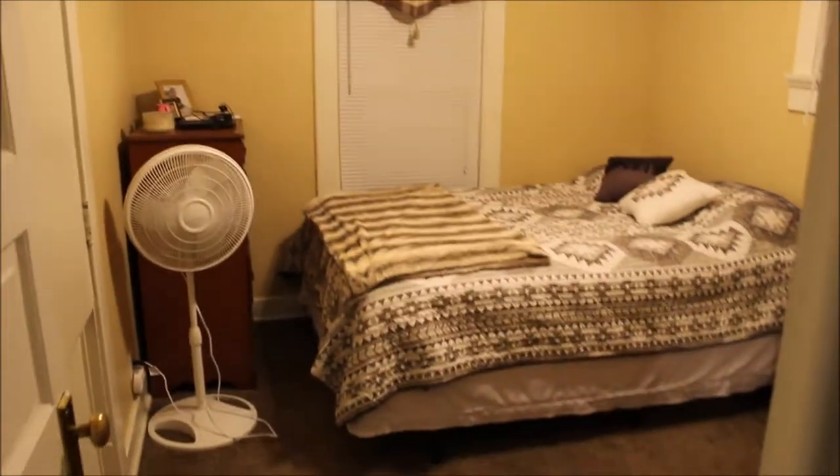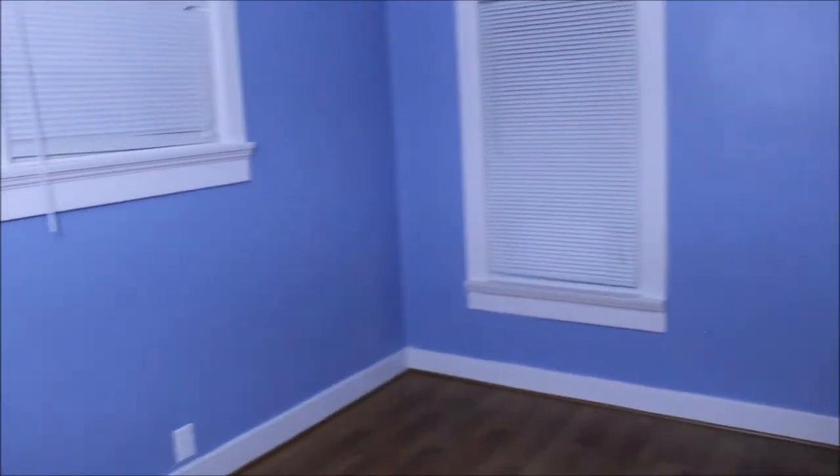We're going to pan back around as we walk into bedroom number two. Just look how neat this flooring is. Everything's painted, windows updated. I believe this bedroom is 11 by 9. Nothing to do but move in — it's all ready for you. Everything is very meticulous and neat. You've got the closet there.